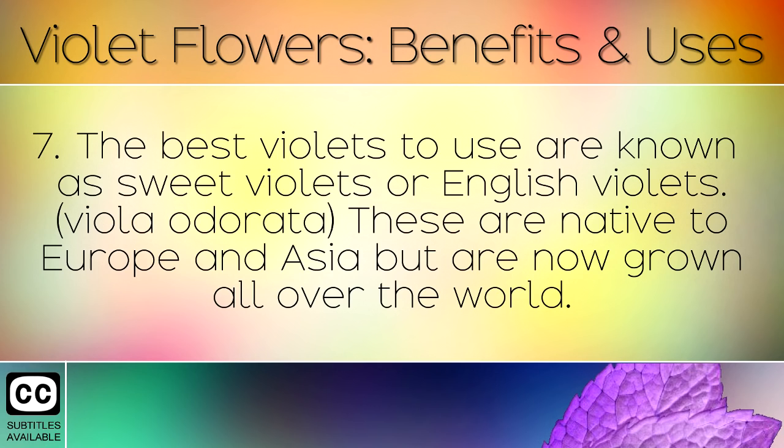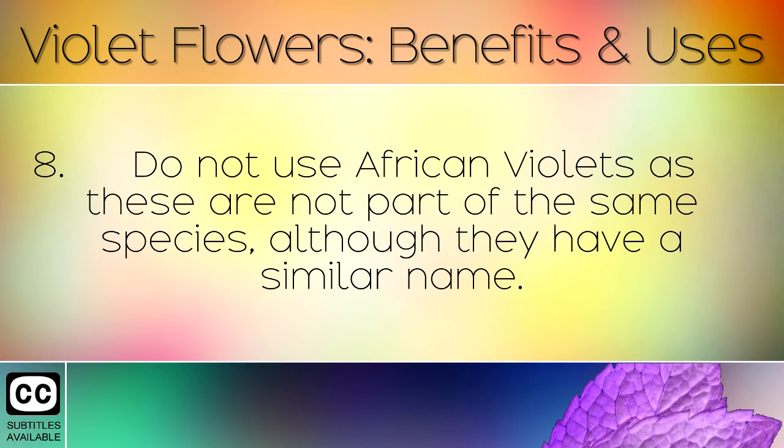The best violets to use are known as sweet violets or English violets. These are native to Europe and Asia but are now grown all over the world. Do not use African violets, as these are not part of the same species, although they have a similar name.